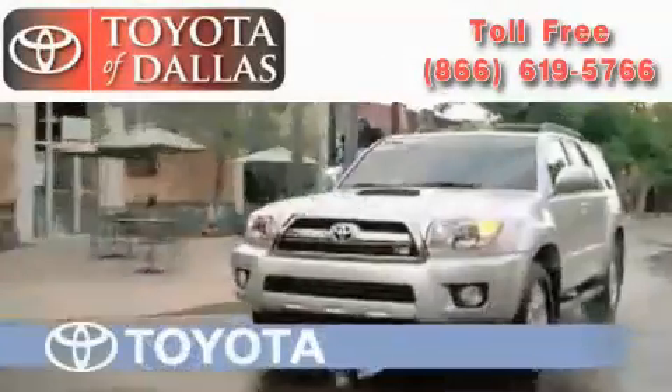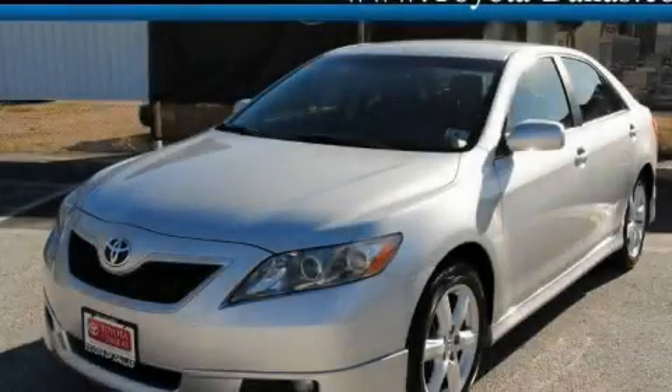Another fine vehicle offered by Toyota of Dallas. This is a certified pre-owned 2009 Toyota Camry.